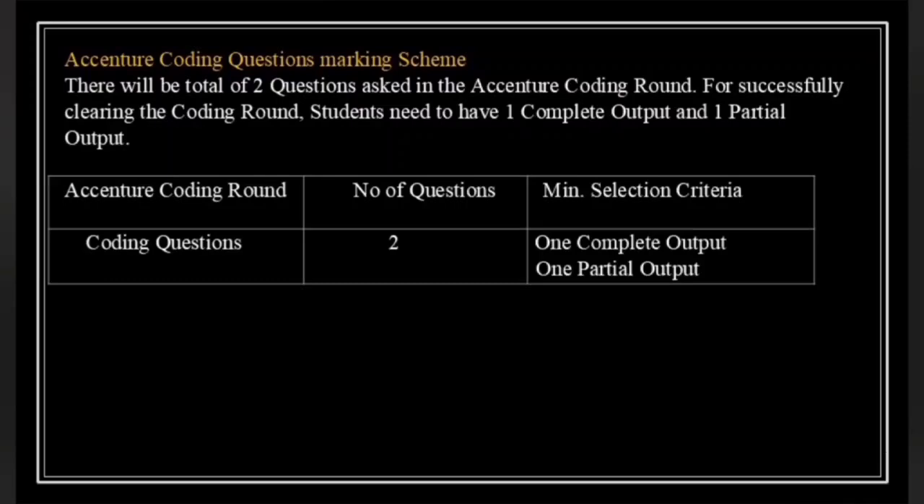Now let's discuss the marking scheme for the Accenture coding round. You will be required to solve two coding questions. To clear this round, you need to meet the minimum selection criteria. You need to get one complete output — meaning one of your solutions should pass all the test cases. The second question should have at least one partial output, meaning it should pass some test cases even if not all. So if you can solve one problem fully and at least make progress on the other, you are in a good position to clear the coding round. Remember, every test case you pass counts.